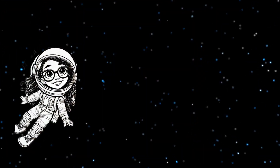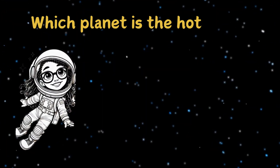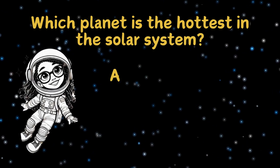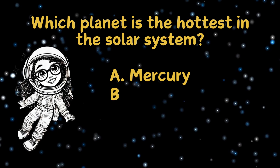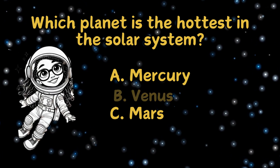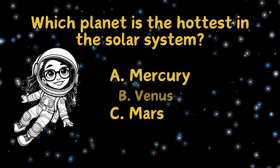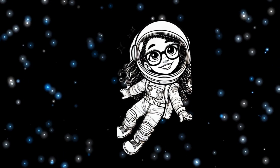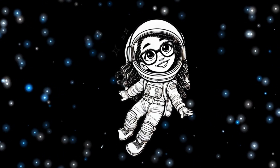Let's take a quick quiz. Which planet is the hottest in the solar system? Is it A. Mercury, B. Venus, or C. Mars? It's B. Venus is the hottest planet because of its thick atmosphere. Mercury might be closer to the sun, but it doesn't have an atmosphere to hold the heat.